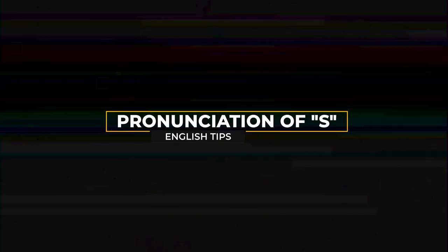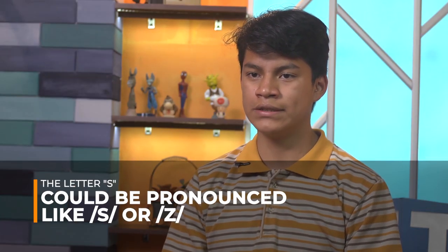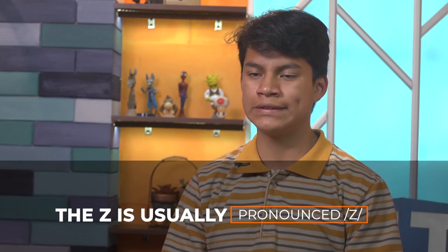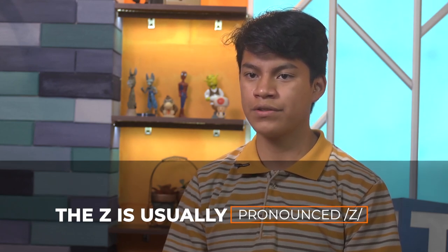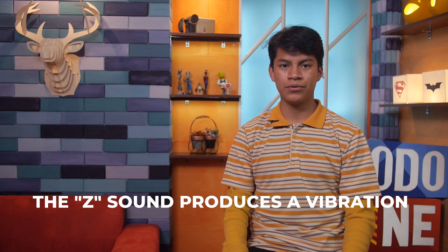My name is Manuel and today we are going to talk about the pronunciation of S. The letter S could be pronounced like S and Z. The Z is usually pronounced Z. The S sound makes a hiss and the Z produces a vibration and is voiced. Now let's give some examples to practice our pronunciation with S and Z.